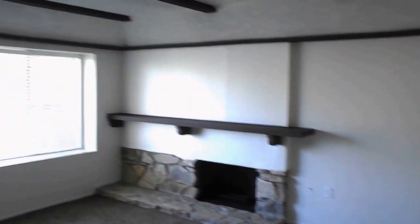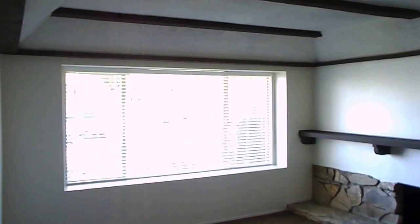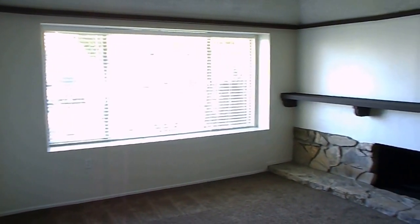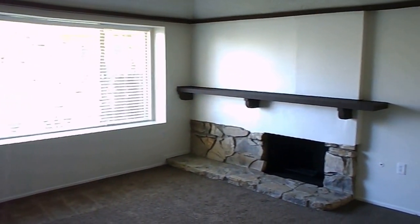You walk in and you have a nice spacious living room with fireplace, tall ceilings, new blinds, new carpet, new paint, and a nice mantel. You have forced air heating.